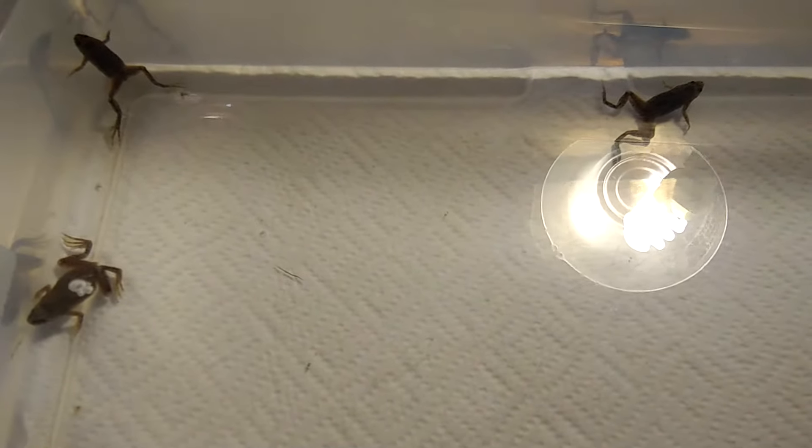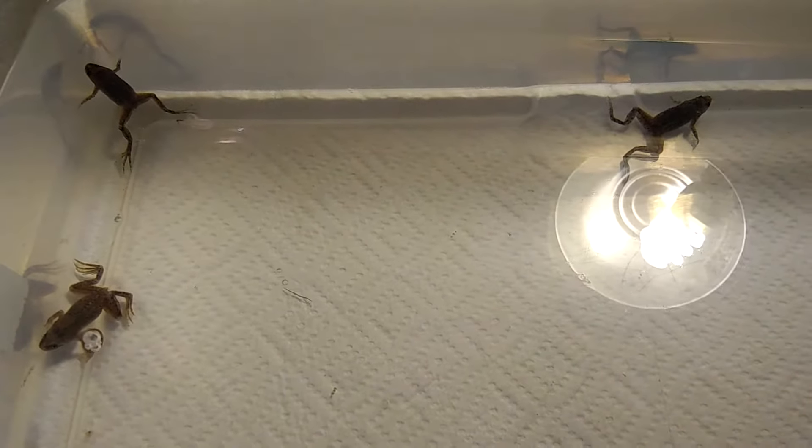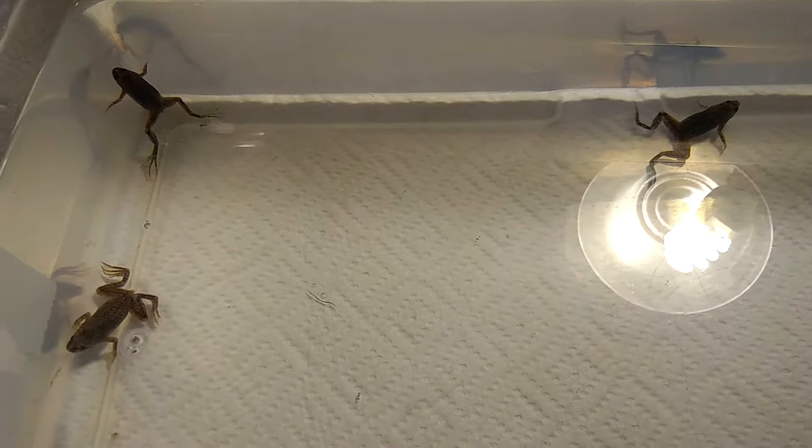Hello YouTube, this is Waya from Twin Cousins Reptiles and today I'm here to do a species profile. These are Dwarf African Frogs.